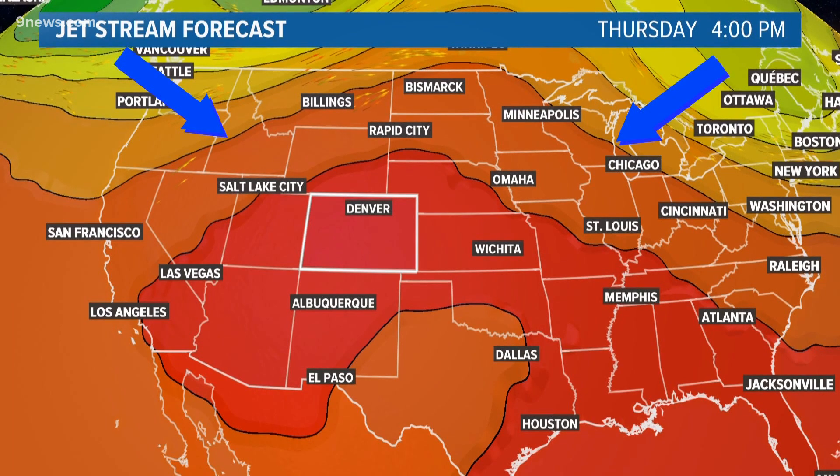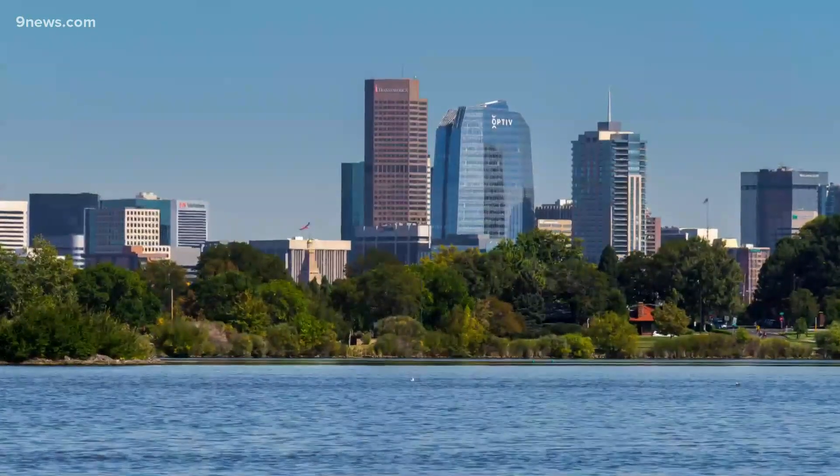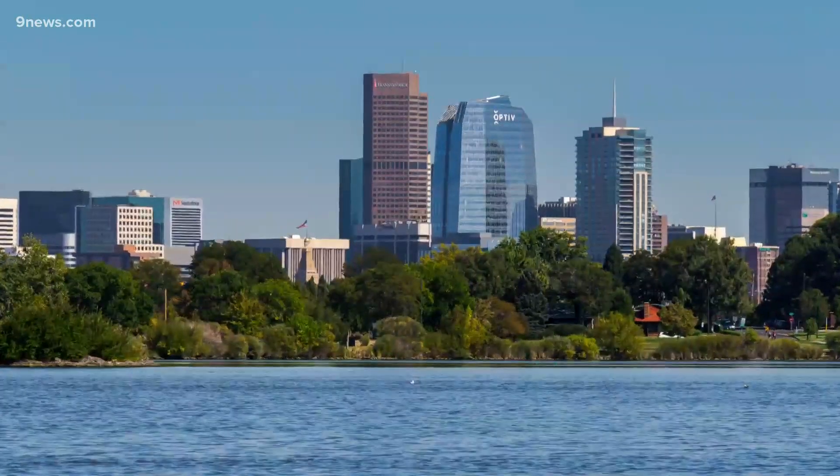That ridge blocks the cooler air from coming down from the poles and it allows hotter air to move up from the south. This is a common feature in the summer months, but this year's ridge has been extra strong, just like the one during the summer of 2020.